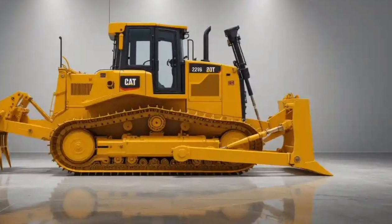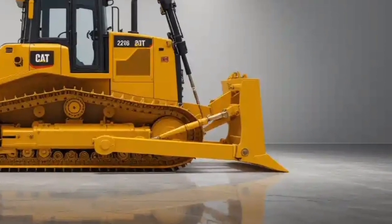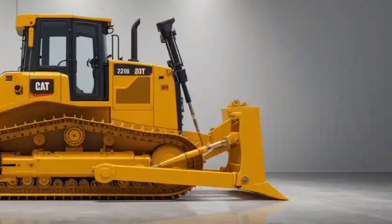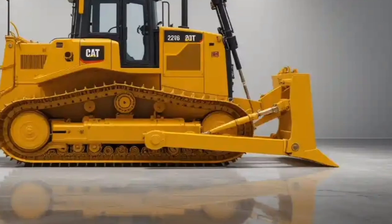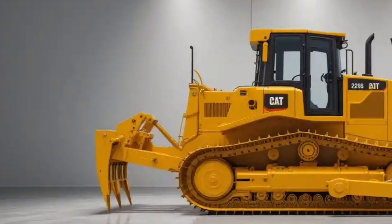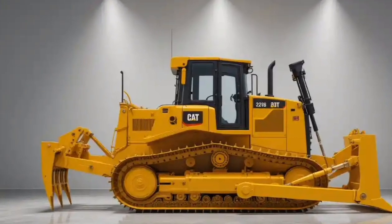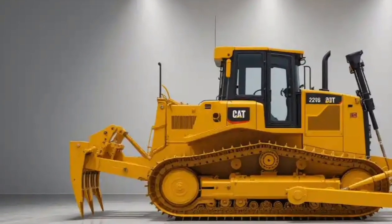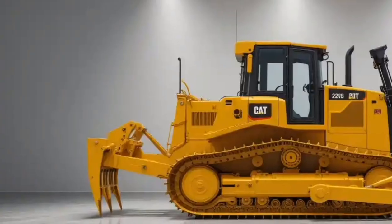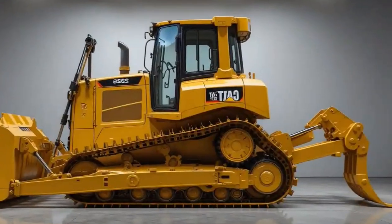Hello everyone, welcome back to my channel. Today we're diving deep into one of the most anticipated heavy equipment releases of the decade, the 2026 Caterpillar D16. Whether you're passionate about construction machinery, looking to upgrade your fleet, or just curious about the engineering behind modern bulldozers, this video will walk you through every major aspect.